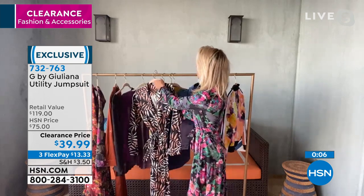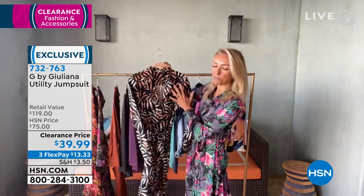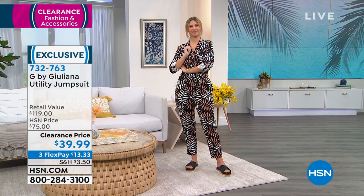You can even do a different belt — one of the OB belts — if you wanted to get a different look out of this. This is for the woman who loves her fashion, who just wants to feel beautiful and loves when people ask her where she got her outfit. Everyone will be buzzing about it, asking, 'Oh my gosh, where did you get that? You look so great!' Erin, you look great.